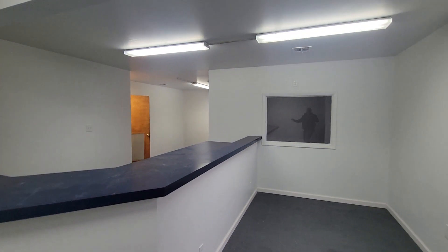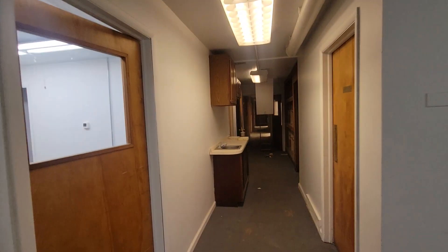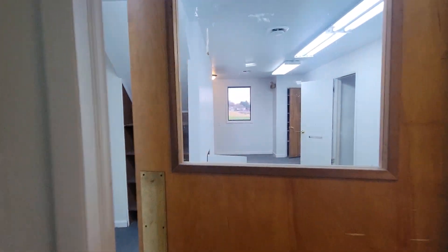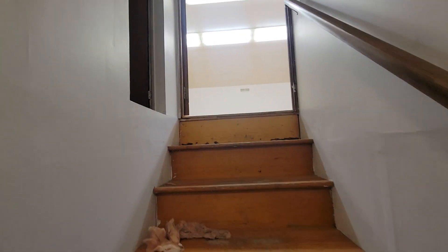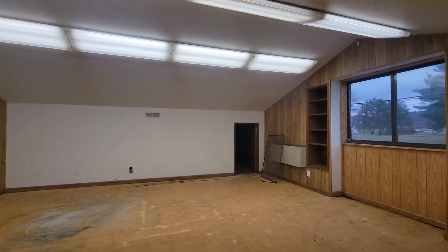When you first come in — office space, desk, service area. Another office, storage. To the left here, storage. There's a second floor area over your office. I think we've pulled the carpet up here — just some extra space up here.